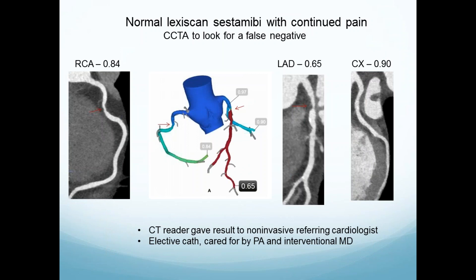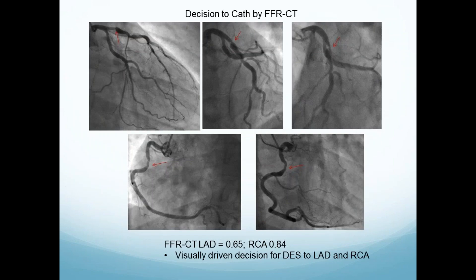A stress sestamibi is negative. The patient has continued chest pain, so we do a CT — a very typical application of anatomy. Here's our FFRCT and here's the CT. The LAD lesion is very significant. The circumflex is fine. The right looks narrow but is insignificant — it has to do with the minimal lesional area and the shape. So it's recorded as insignificant. The CT reader gives results to the non-invasive referring cardiologist. The patient goes for an elective cath and a PA takes care of the patient — not the same person who looked at the information.